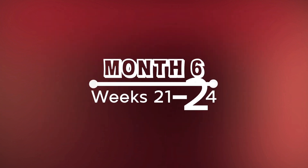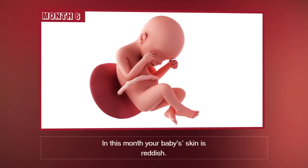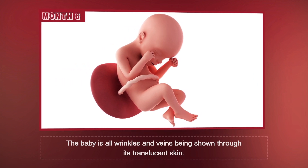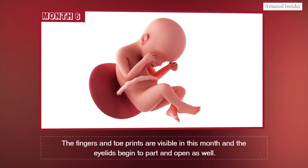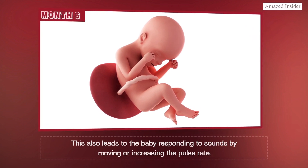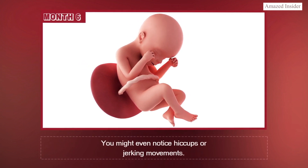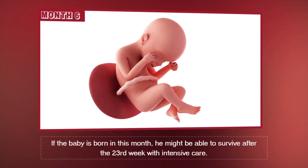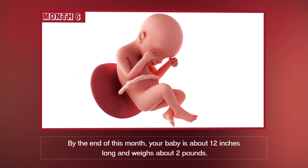Month 6, Weeks 21 through 24. In this month, your baby's skin is reddish. The baby has all wrinkles and veins being shown through its translucent skin. The fingers and toe prints are visible in this month, and the eyelids begin to part and open as well. This also leads to the baby responding to sounds by moving or increasing the pulse rate. You might even notice hiccups or jerking movements. If the baby is born in this month, he might be able to survive after the 23rd week with intensive care. By the end of this month, your baby is about 12 inches long and weighs about two pounds.